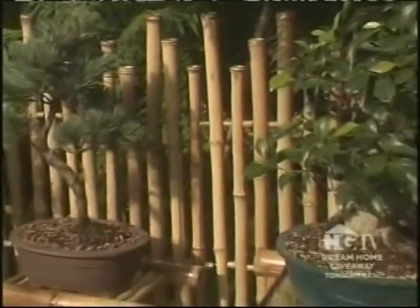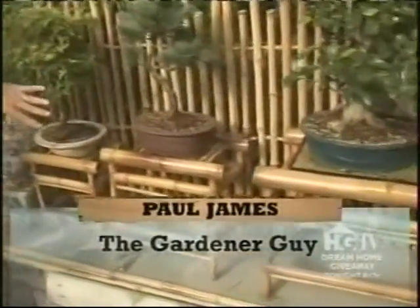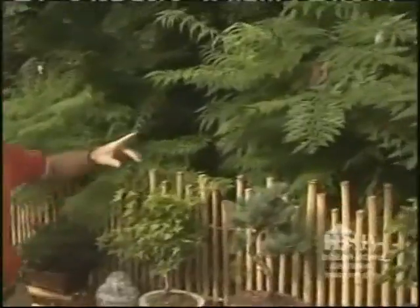On this brick wall, a cedar shelf has been installed and a bamboo fence bought online serves as a backdrop to make the bonsai really stand out. Cute little bamboo plant stands — available online in three different sizes — complement the bamboo fence perfectly. Bamboo and bonsai go together like, well, fish and rice.